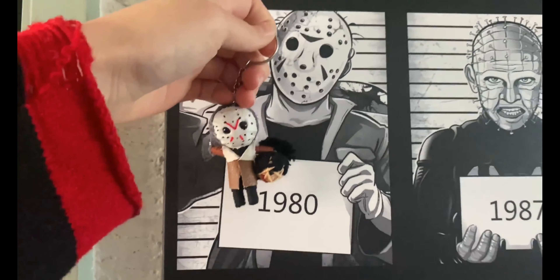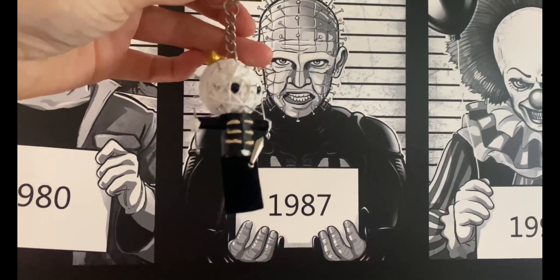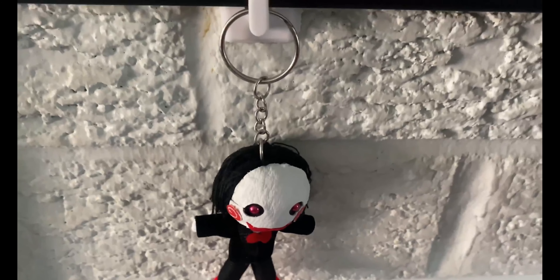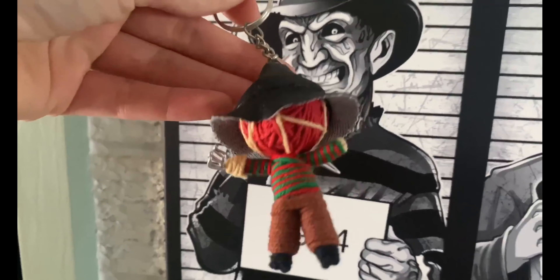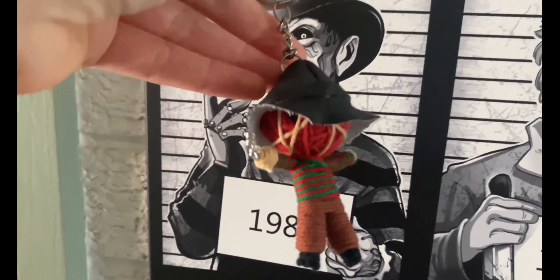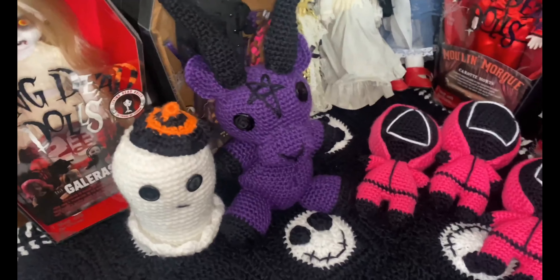I have these horror string dolls that I got from the Queen Victoria Markets in Melbourne — I just hang these against my prison canvas Displate. I did a review of my Displates in another video. I have a Pinhead Hellraiser string doll, Billy from Saw as a string doll keyring, Ghost Face from Scream — what a classic — and Freddy Krueger from Nightmare on Elm Street.